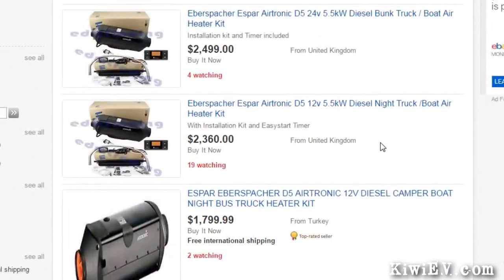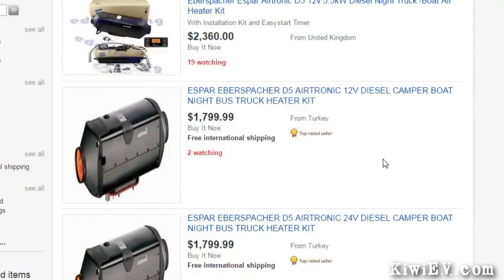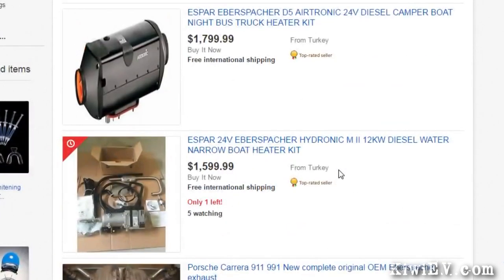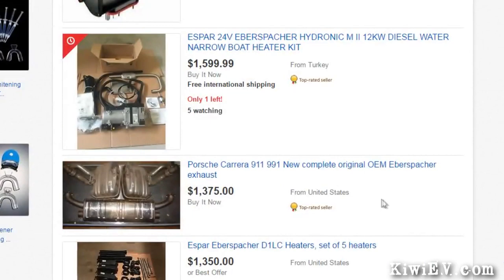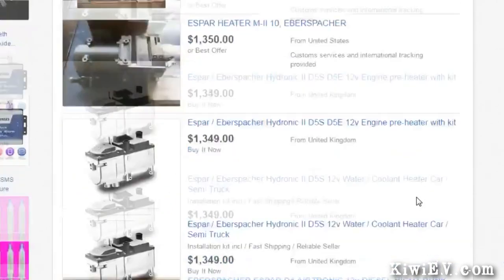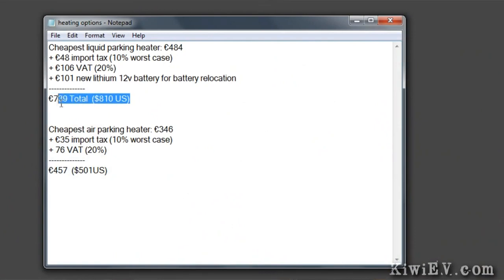So I looked online at fuel-burning heaters that tap into the car's hot water heating system. They seem like a serious, powerful heating solution, offering wonderful heat without using any noticeable amount of electricity. Other EV owners swear by them, and at least a couple of friends already have them installed in their EVs. The only problem is the cost — with shipping and import taxes, a gas-burning water heater would cost me €739. There is just no way I can afford that. It's out of the question.